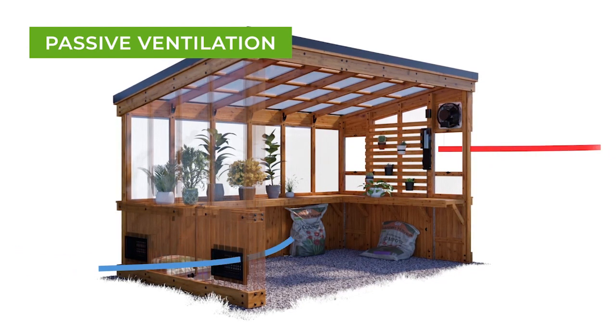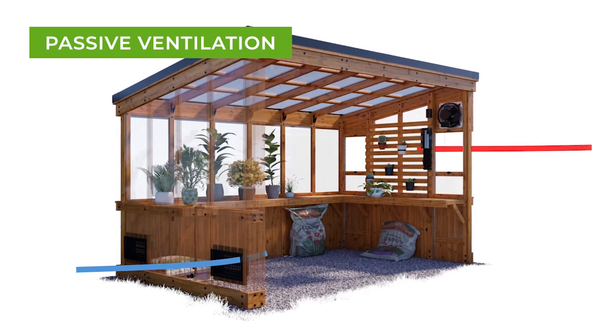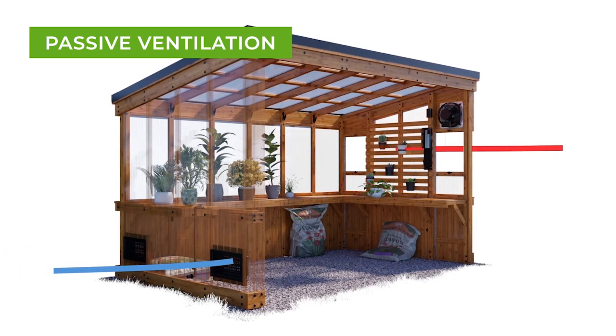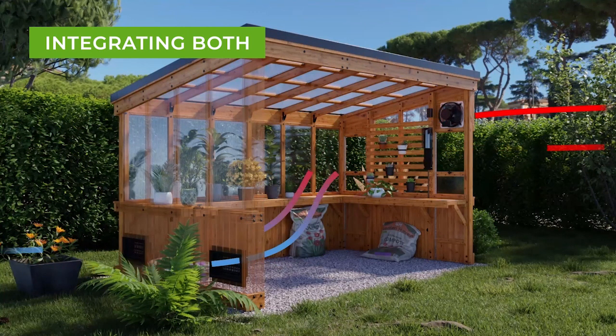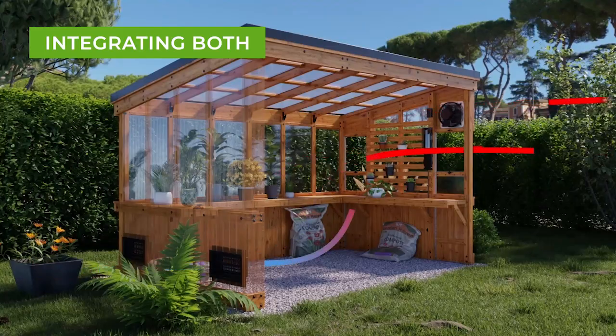This natural airflow circulates air in the greenhouse to regulate the temperature and humidity levels. The combination of both passive and forced ventilation allows you the flexibility to create the best-growing environment.